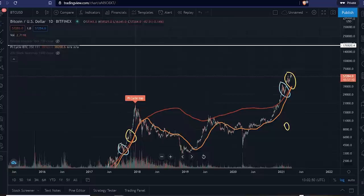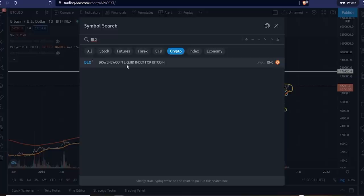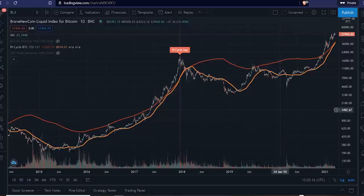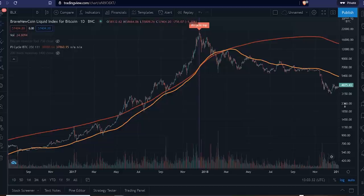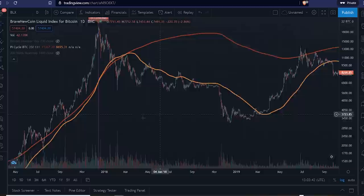I want to pay attention to the Pi Cycle, and I want to bring it up on another chart — the BLX — because I need to show you what happened previously. Every time the market has hit an all-time high, it has printed this purple line straight down, telling us the market cycle top. It has been spot on for calling market cycle tops. Back in 2017, the red line and the orange line play an important role — when the orange line crosses over the red line, that has called the market cycle top. You can see perfectly, as soon as it crossed, bang, we hit a market cycle top, and then we saw a bear market for however many years.